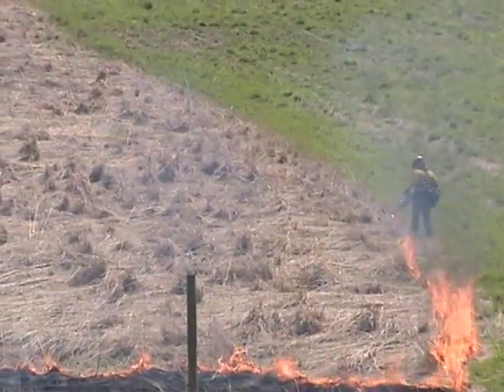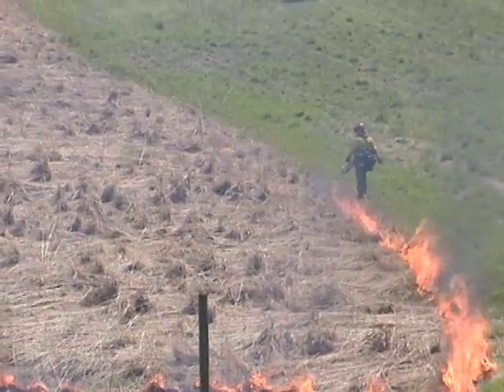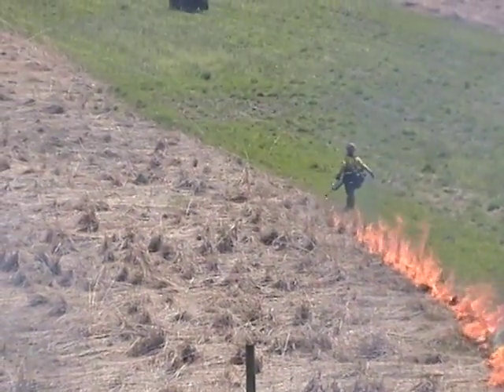Crews start the fire using a drip torch containing a mixture of diesel fuel and gasoline. For areas inaccessible to personnel and equipment, fire crews also have the ability to launch fire starters up to 300 feet into the prairie.